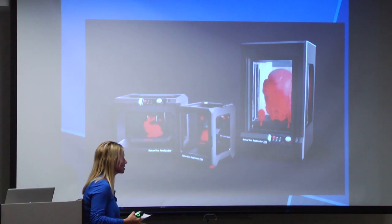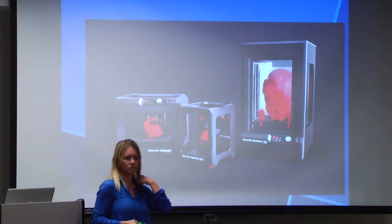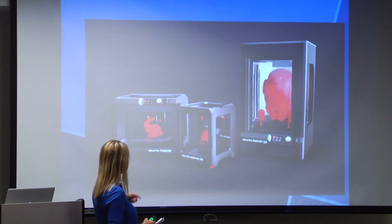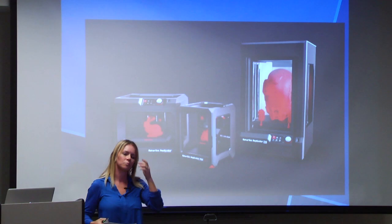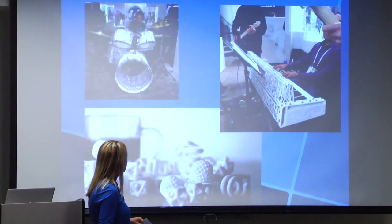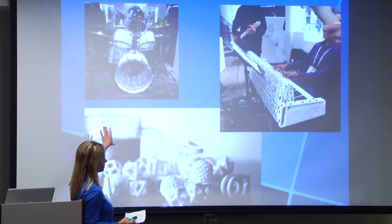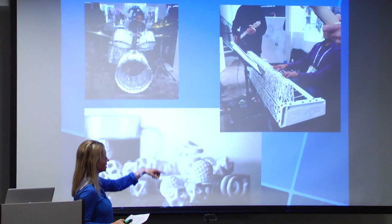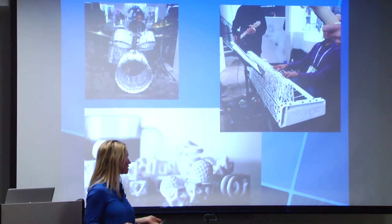MakerBot, when I went to their press announcement, launched three new MakerBots with a single filament. Again, it's very consumer-focused — they're trying to encourage more of that to come into your home. There were really cool things on display: literally a drum set kit that was 3D printed, and a keyboard. They had a band, and they were jamming on it. It was really, really impressive.